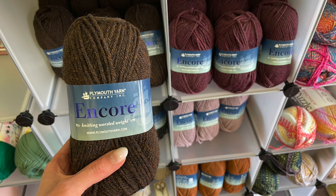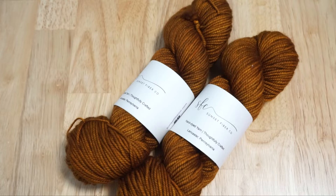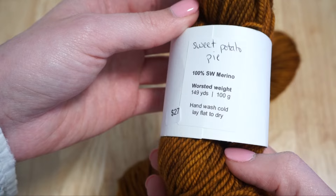Some of the larger brands they carry include Plymouth Yarns, Lion Brand, Cascade, and Ella Ray. On the day I visited they were having a trunk show for Sunset Fiber Company, a dyer out of Lancaster County. It was also Pi Day — March 14th — so one of the exclusive colorways was sweet potato pie, and I thought it was just beautiful, so I purchased two skeins for a future project.